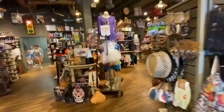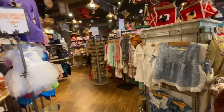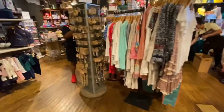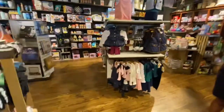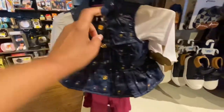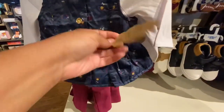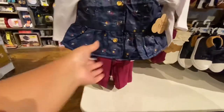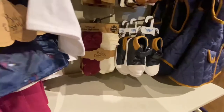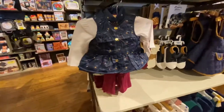Hey y'all, it's Nita in the ATL. I'm up here at Cracker Barrel waiting on my food, so I said let me show y'all what's in Cracker Barrel. They got some cute little things in here — look at this cute little dress, well not a dress, it's like a vest and some pants and a shirt, with little shoes. Y'all see that? It's cute.